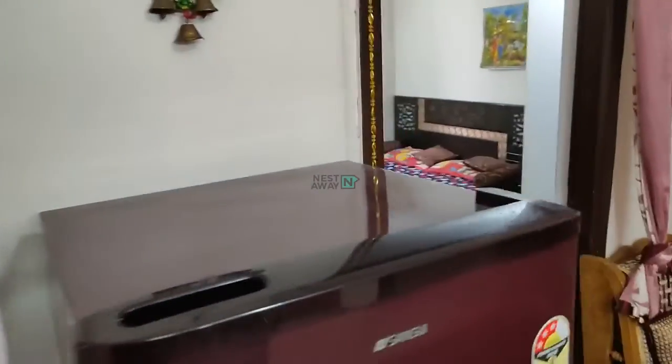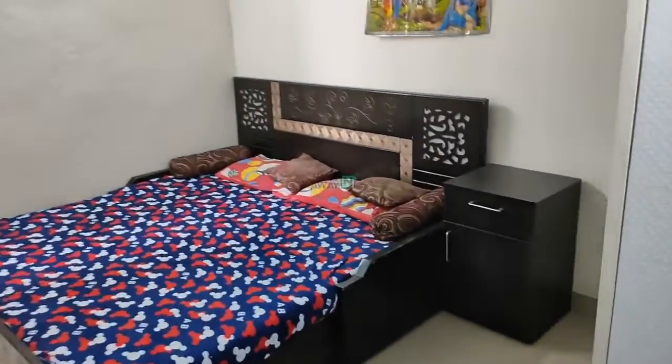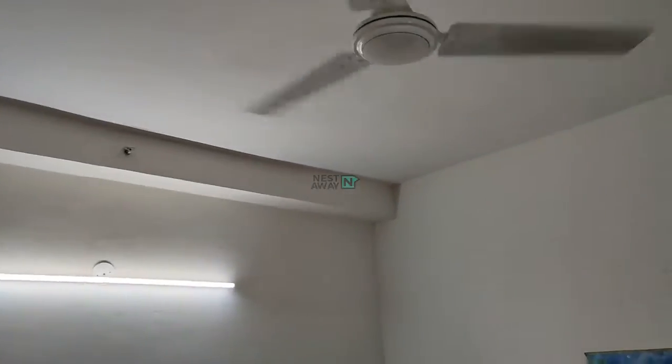Coming towards Room number 2. Double bed with mattress, side table, and cooler. Light, tube light, and LED bulb.